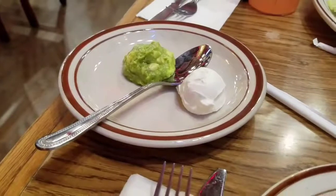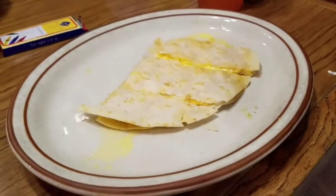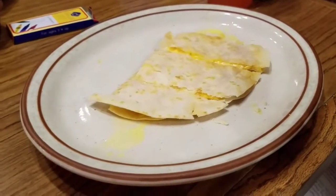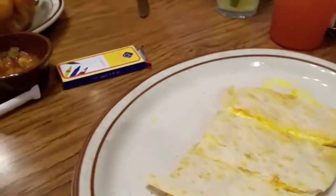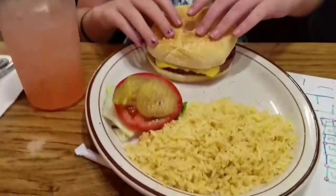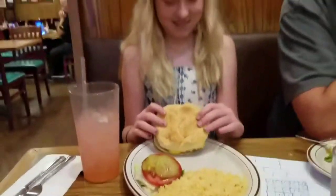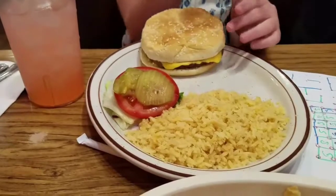We did a cheese quesadilla for Lauren with guacamole and sour cream on the side — we loved that stuff so we thought hey, get that to the side. Steve had a tostada salad. And then last but certainly not least, I got a cheeseburger with Mexican rice. They cater to everybody, which is really nice.